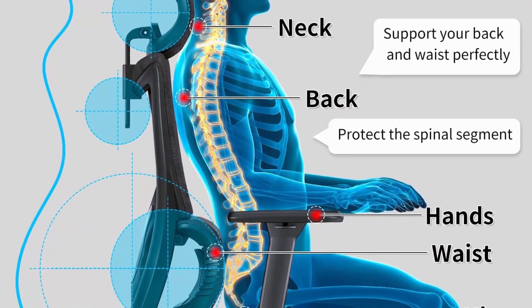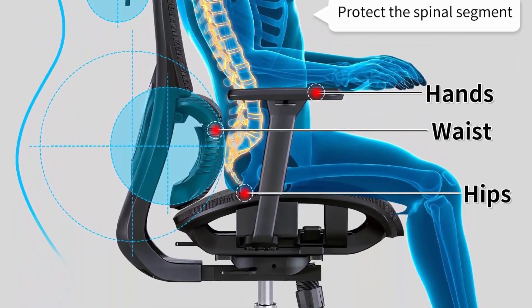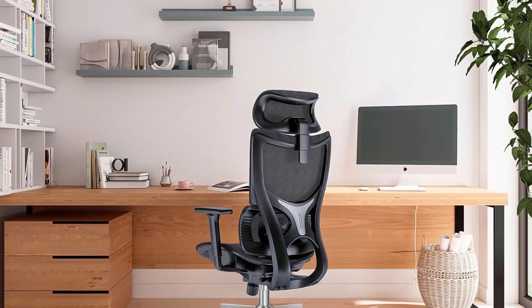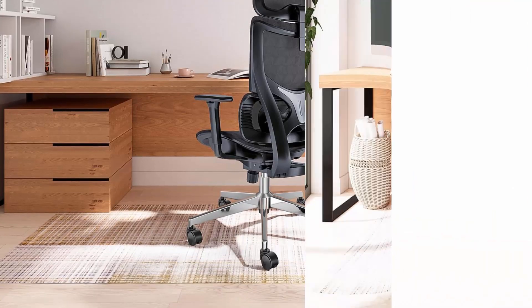The seat cushion of this home desk chair can be adjusted forward and back 60mm to find the most suitable sitting position according to height and thigh length, reducing pressure on the hips and thighs and offering lasting comfort all day.